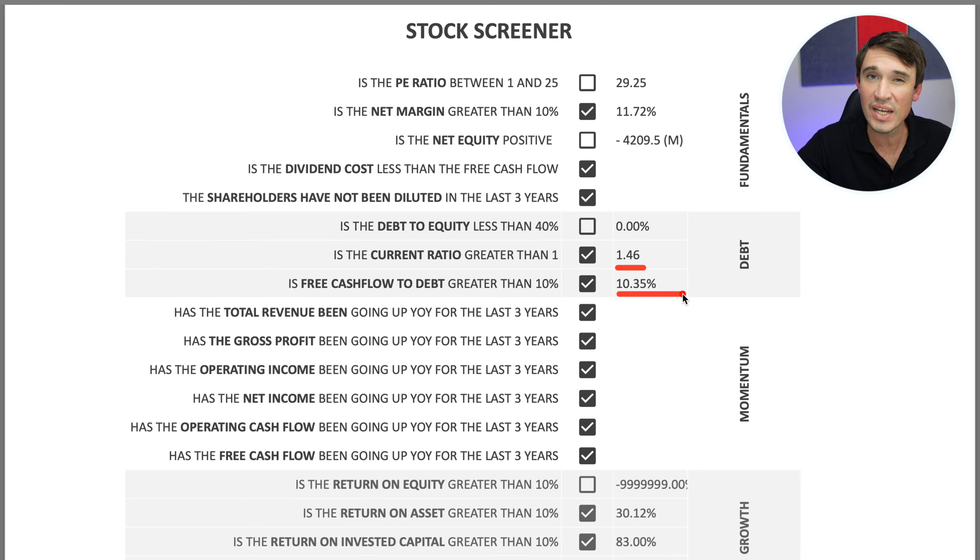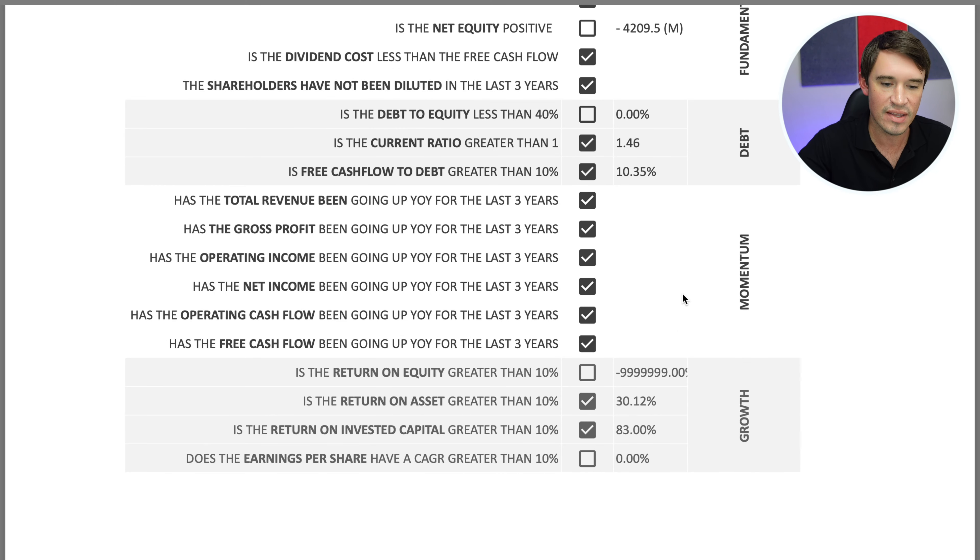For the momentum questions, the year-on-year data shows this company has a lot of momentum — everything from the top line to the bottom line has been growing year on year. On the growth side, return on equity is not greater than 10% due to negative equity, but return on assets is 30.12%. The return on invested capital is absolutely phenomenal at 83%, which also explains why the company carries so much debt — it's making excellent use of leverage.